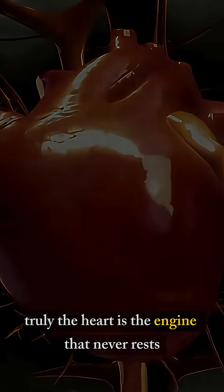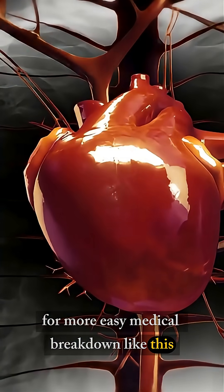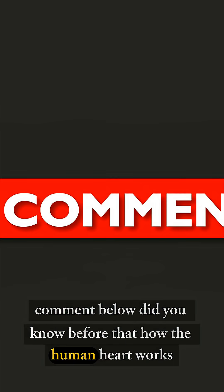Truly, the heart is the engine that never rests. For more easy medical breakdowns like this, make sure to follow my account right now. Comment below: did you know before how the human heart works?